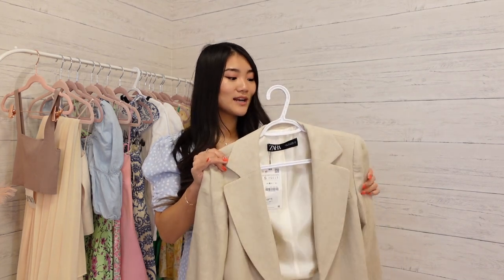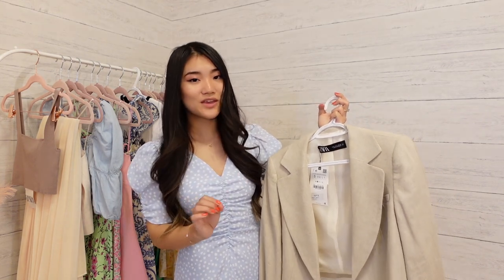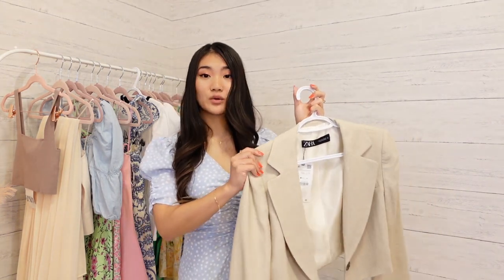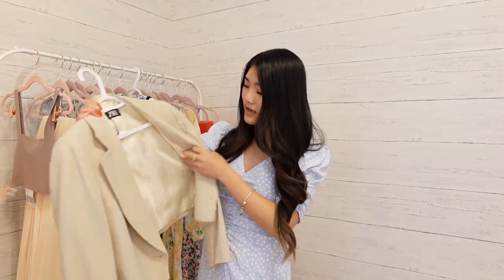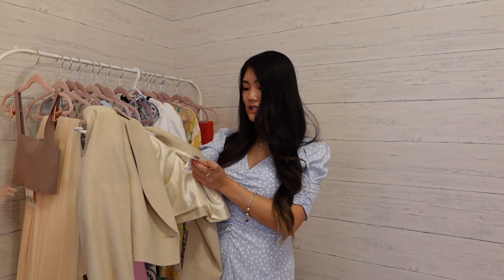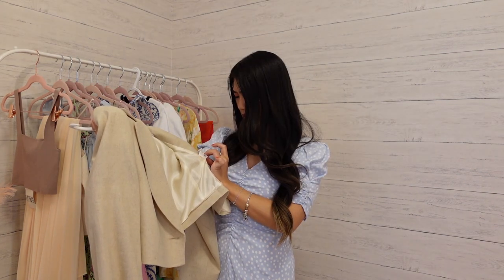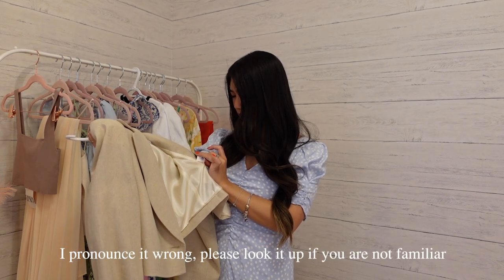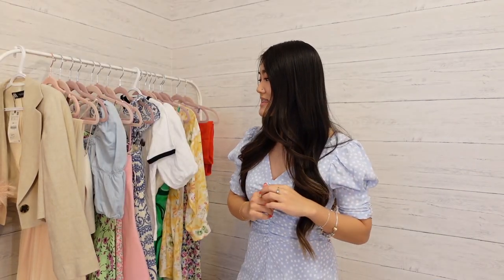The matching pants are also available but I'm probably not going to get them because they'll likely be too long for my legs. It has a very soft shoulder pad — not too much, but it gives you a nice trendy structure. Material-wise the exterior is 50/50 linen and viscose, and the lining is 100% acetate — I hadn't heard of that before so I'll look it up and put it in the description.